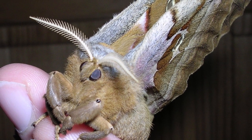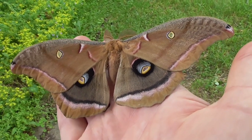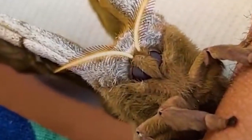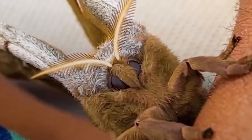The adult moths do not eat or drink, and their sole purpose is to mate and lay eggs. The Polyphemus moth is a member of the Saturnidae family, which includes some of the largest and most beautiful moths in the world.